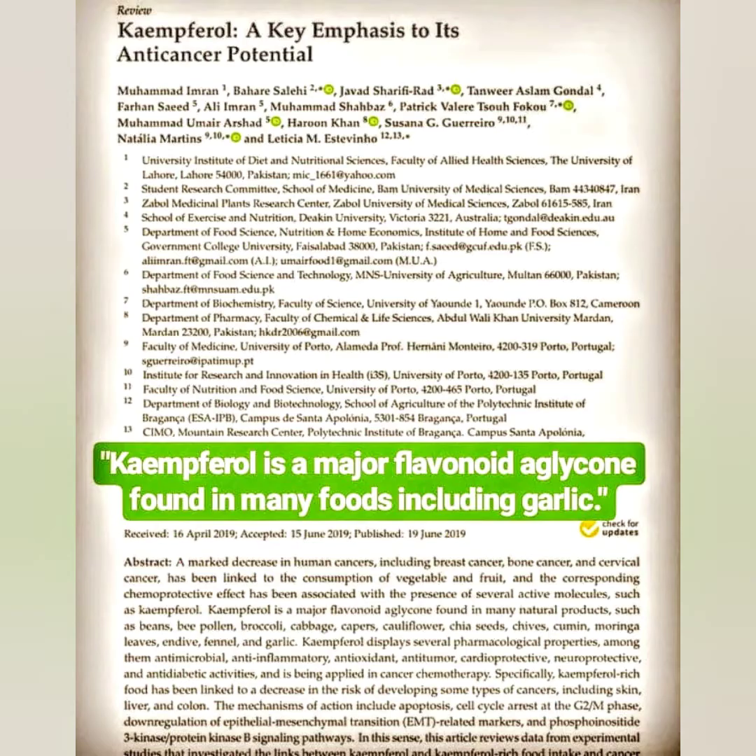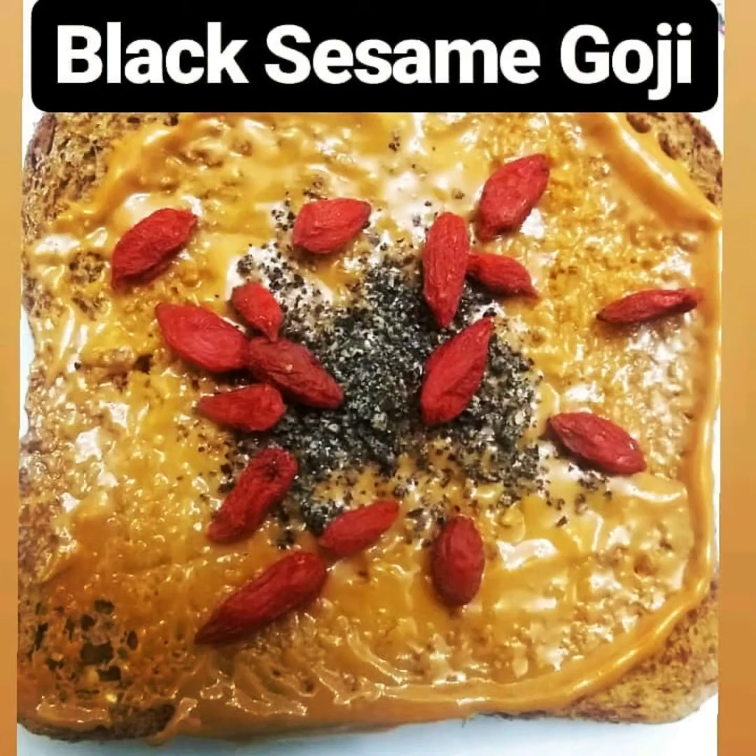Something I learned is that garlic also contains a flavonoid known as kaempferol. Kaempferol is found in a variety of foods, and in this case it's also found in garlic, which I found to be very interesting.